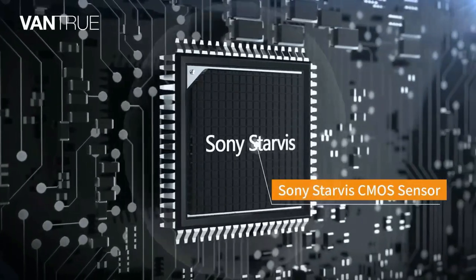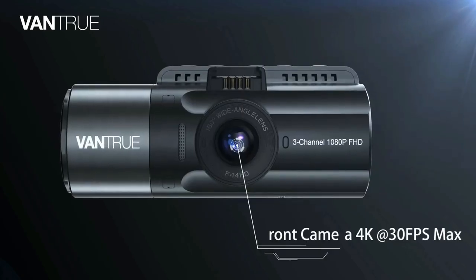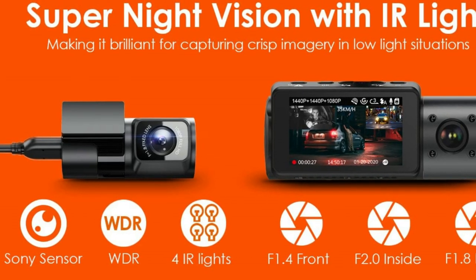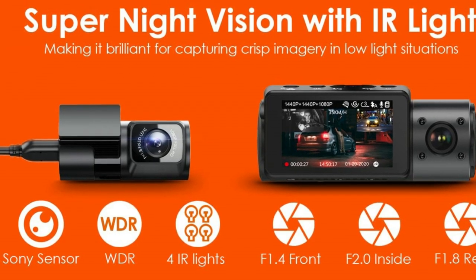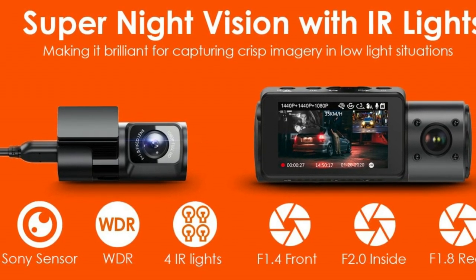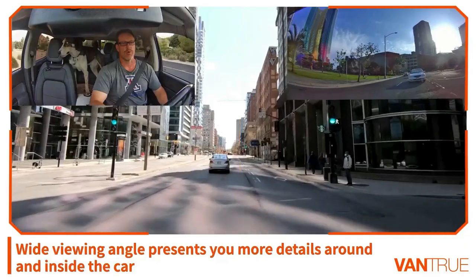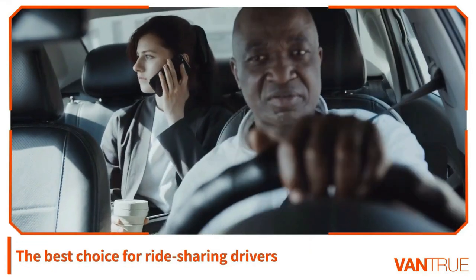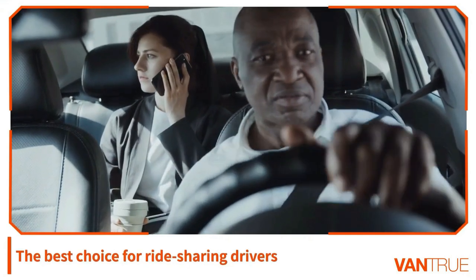With a high-performance Sony Starvis CMOS sensor, a big F1.4 aperture 6-glass lens observing the road front and F1.8 6-glass lens observing the rear, this car camera is able to increase exposure automatically in dark situations to capture clear video footage. IR LED lights facing the car cabin can accurately capture the driver and passengers even when the cabin is completely dark, perfect for rideshare drivers such as Uber, Lyft, and taxi.